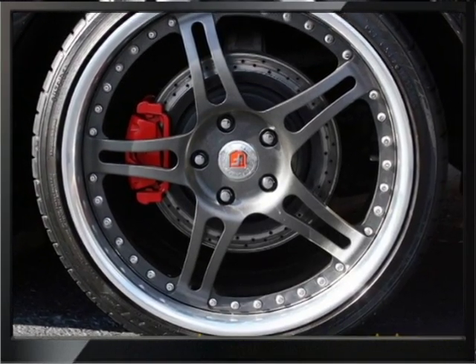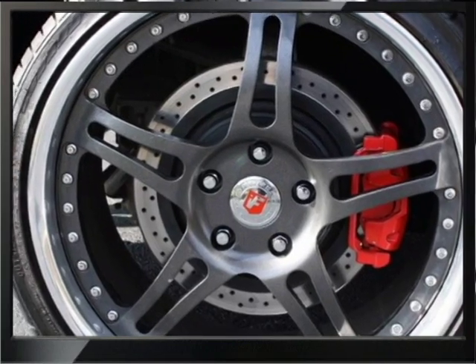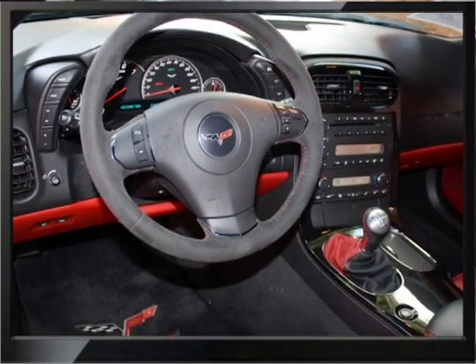Very, very nice in every way and a rare two-tone red and black interior. Six-speed manual transmission. Very, very nice.